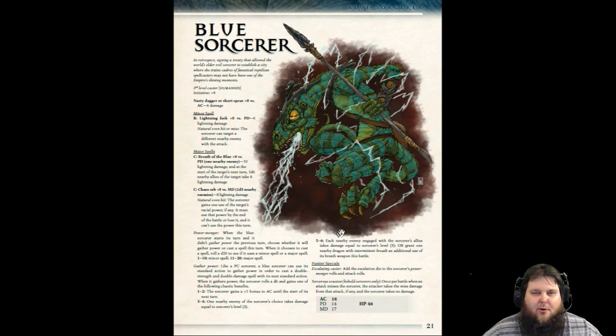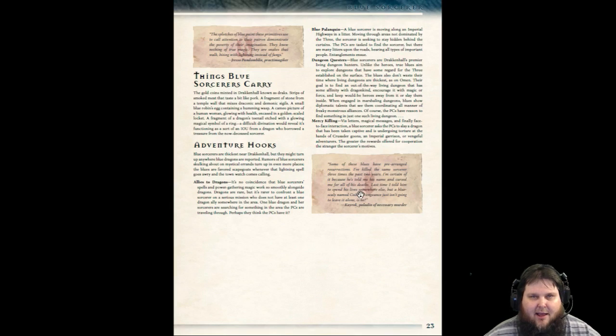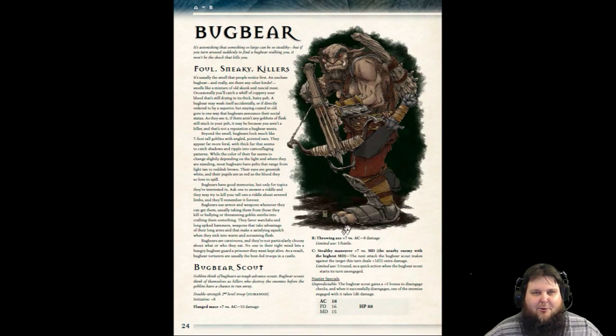Here's a blue sorcerer — beautiful art once again, all kinds of nastier specials and spells on this guy. Building battles. Blue sorcerers and the icons. There's also other special things they add in — how to name them, things blue sorcerers carry, all kinds of items you can give your party. And then adventure hooks. Then more blank space — maybe a little more on things they carry or a couple more adventure hooks. But that blank space is just a minor gripe. I love their representation of the bugbears — probably the best bugbear art I've ever seen. They are awesome.